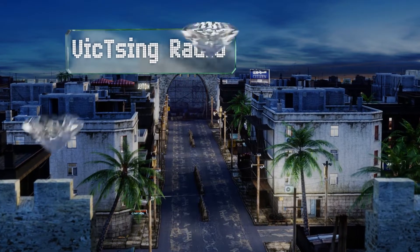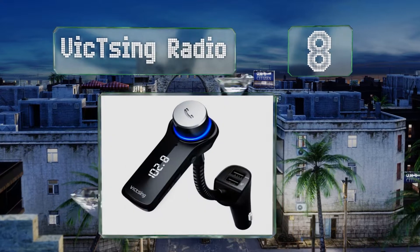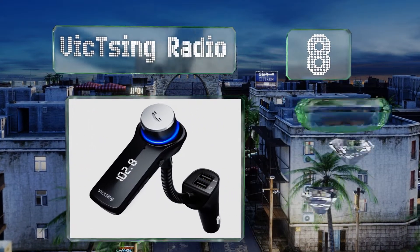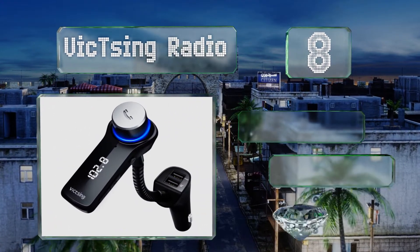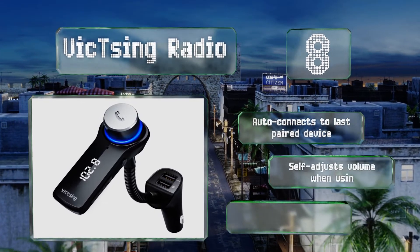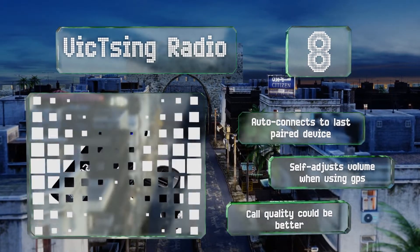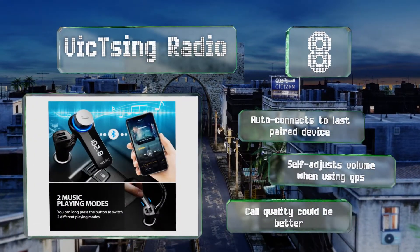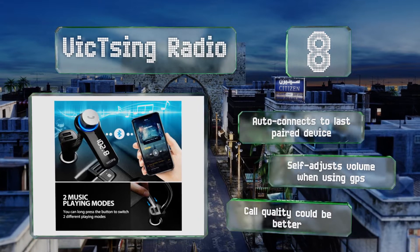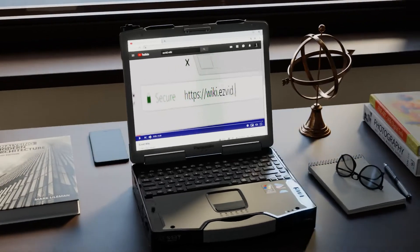Coming in at number eight, in addition to its sleek and stylish look, the Vixing Radio also allows you to switch between playing music via Bluetooth or a flash drive with the touch of a button. Unlike some others, you can turn it off without unplugging it to avoid draining your car's battery. It automatically connects to the last paired device and self-adjusts its volume when you're using GPS, however its call quality could be better.